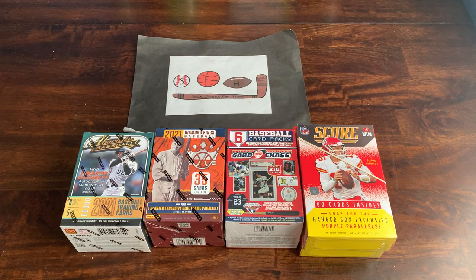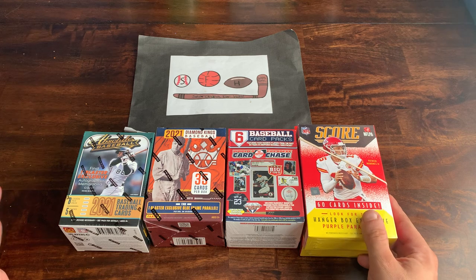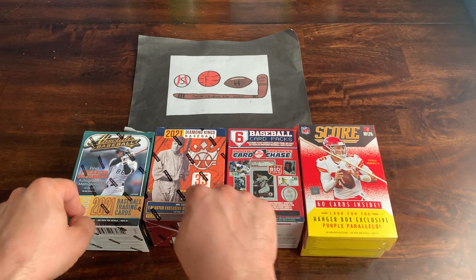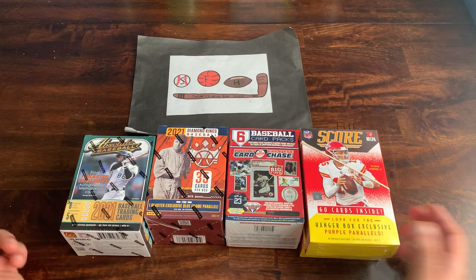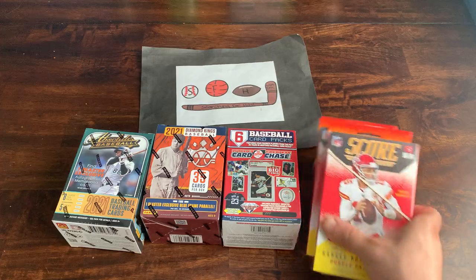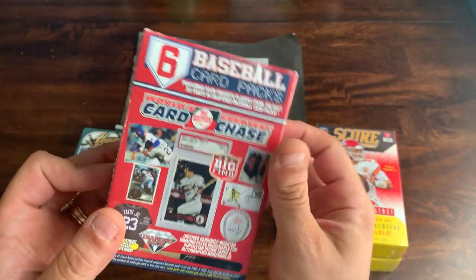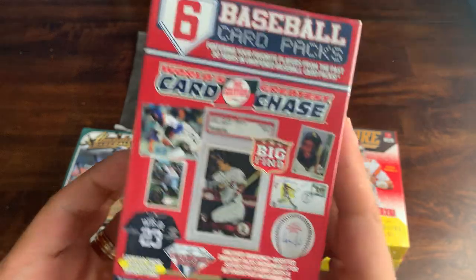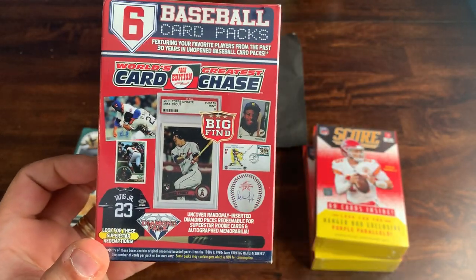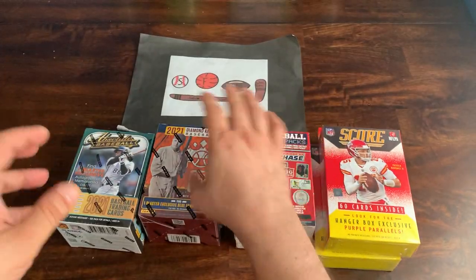Welcome to another brand new video. Today for Face-off Friday, I got my Target order in the mail — I picked up four items, each one was $19.99 plus tax and shipping. I'm going to pit each one against the others to see where the best value lies. We have not one but two hanger boxes of Score Football, the World's Greatest Card Chase, and a blaster of Diamond Kings.